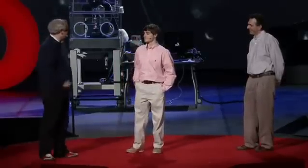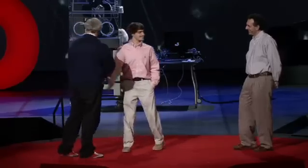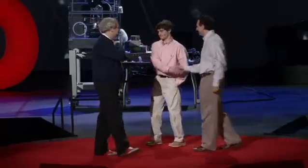It's an honor and a privilege to meet you. Thank you so much.